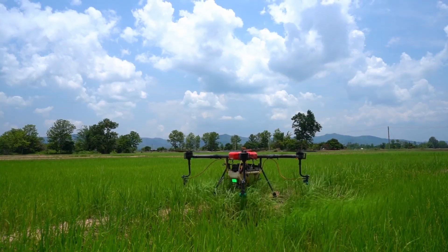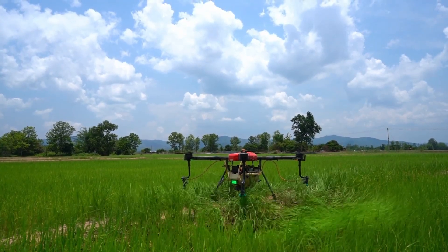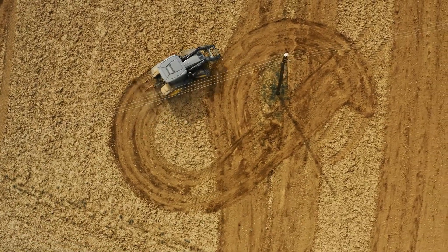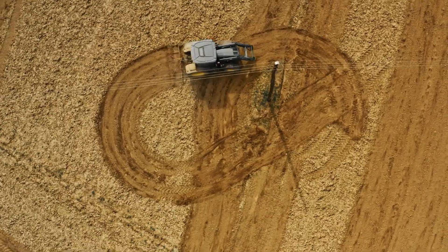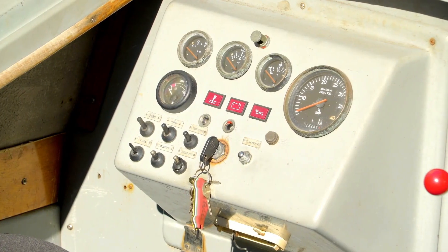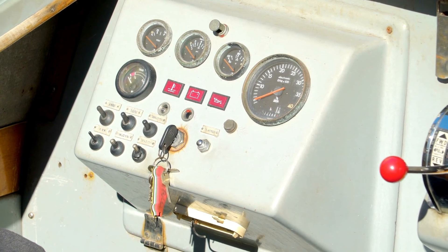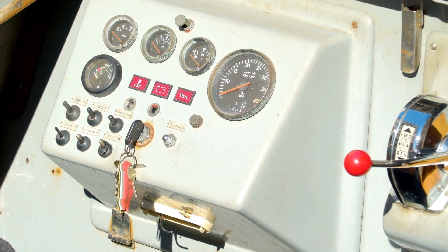Whether you're scouting for diseases or planning irrigation, drones are a must-have for modern, tech-savvy farmers. GPS-enabled tractor systems — gone are the days of guesswork in plowing and planting. GPS-enabled tractor systems ensure perfect precision, reducing overlaps and saving time, fuel, and money.